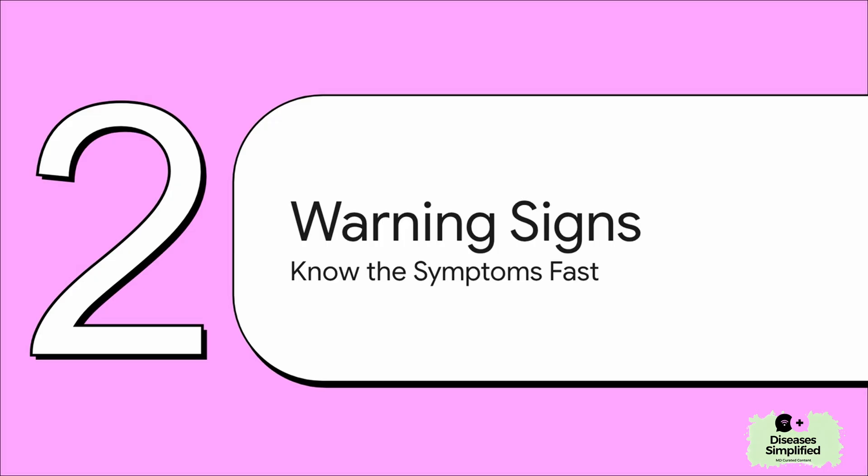And that leads us to maybe the most important thing we're going to talk about today: the warning signs. With any kind of stroke, every single second counts. They say 'time is brain' for a reason. Acting fast changes everything.